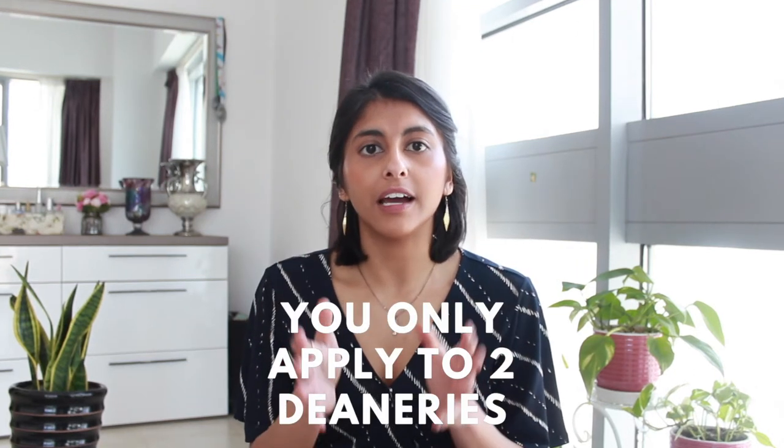Another key difference is that you can only apply to two academic deaneries - two academic units of application - so it's even more important to choose smartly. There's a list of all academic deaneries with their competition ratios, which I've linked in the description below so you can get an idea of the competition ratios for different deaneries.